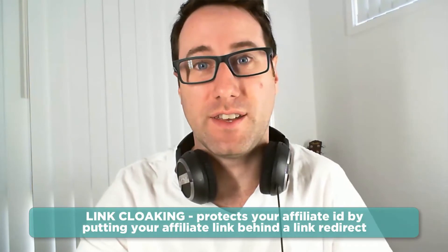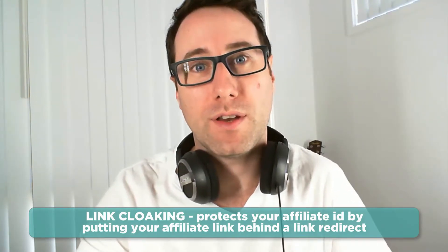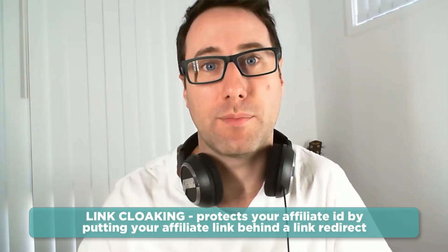Everyone, it's Josh here from ThirstyAffiliates. Today I want to talk to you about link cloaking. What is link cloaking? It sounds like something nefarious or shady, but it really isn't. It's a way for you, the affiliate, to be able to protect your affiliate ID by putting your affiliate link behind a link redirect.